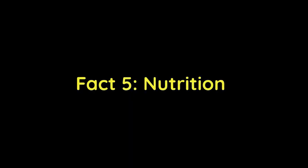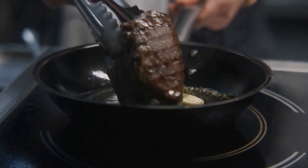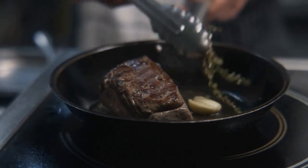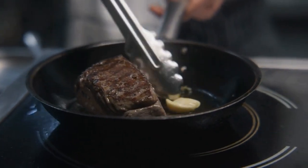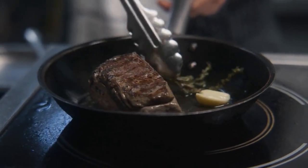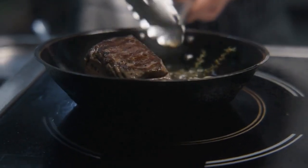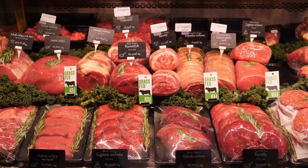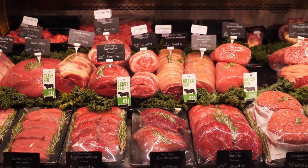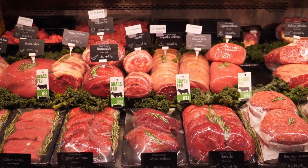Fact 5: Nutrition. While filet mignon is a delicious indulgence, it's also relatively healthy compared to other cuts of beef. It's low in fat and calories, high in protein, and a good source of essential nutrients like iron and vitamin B12. However, it's important to keep portion sizes in mind, as too much red meat can increase the risk of heart disease and other health problems.